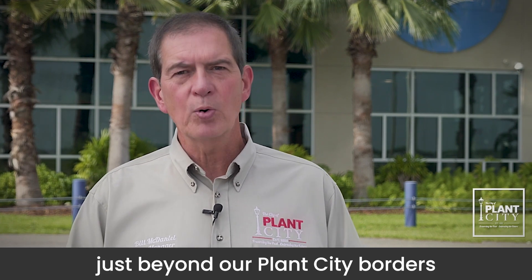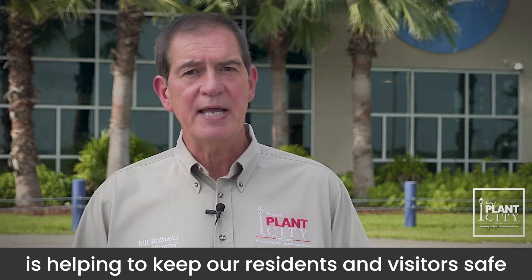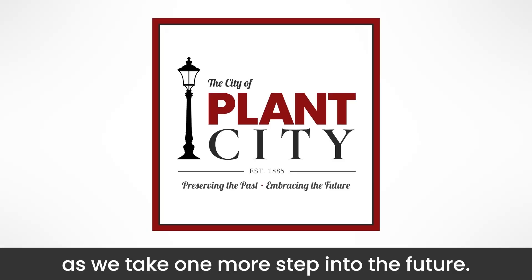So as you can see, just beyond our Plant City borders, there are some incredible things happening. The NOAA AOC at Lakeland Linder International Airport is helping to keep our residents and visitors safe during storm season as we take one more step into the future.